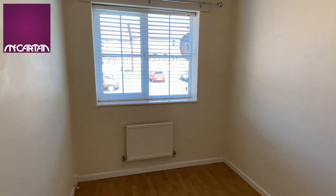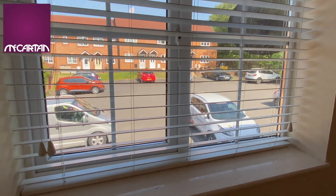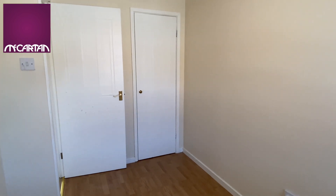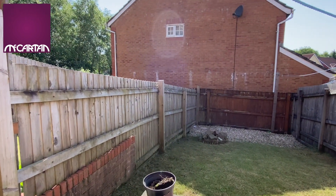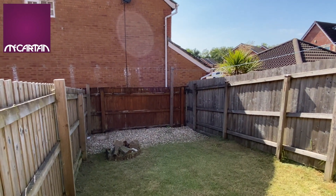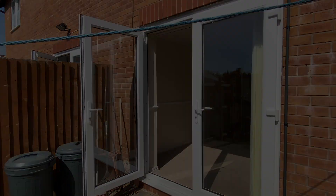This is the second bedroom to the front of the property. It's a decent sized second bedroom — could work as a child's room or office — and does have a built-in wardrobe as well.